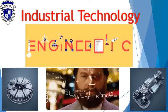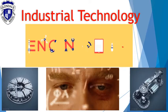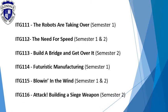Welcome to Stage 5 Industrial Technology Engineering. This course is composed of six units, with not all courses running every semester. The courses include: the robots are taking over, the need for speed, build a bridge and get over it, futuristic manufacturing, blowing in the wind, and attack: building a siege weapon.